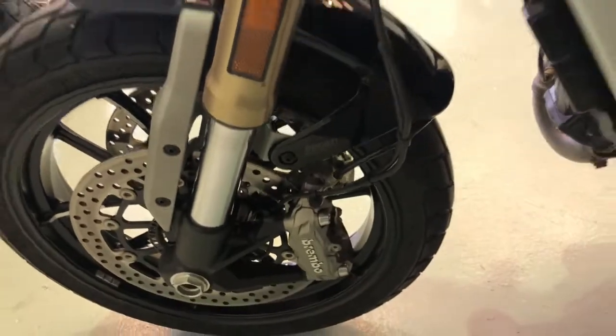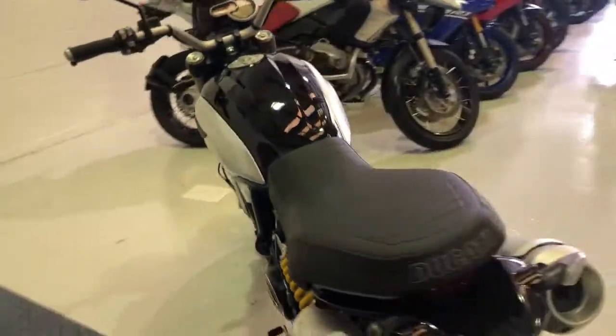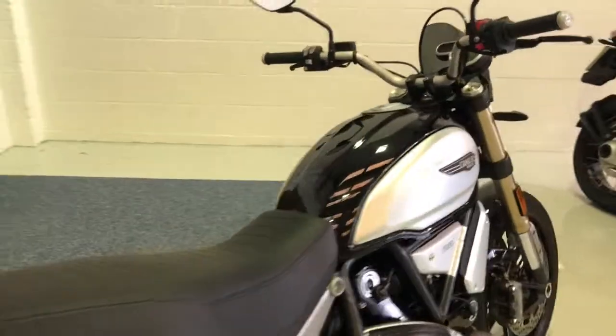You've got the Brembo brakes, so you get your real stopping power there with this modern classic — and a fantastic looking motorcycle, I'm sure you'll agree.